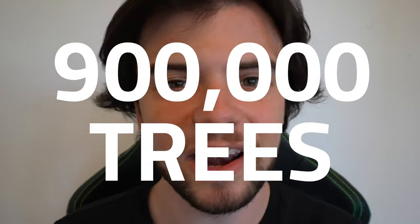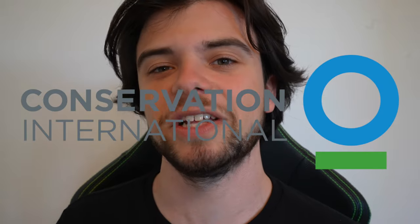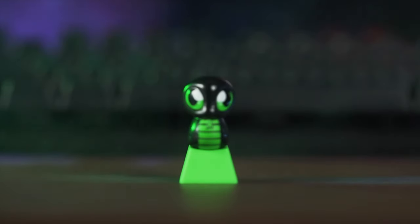Thanks to all of you, we've saved 900,000 trees in collaboration with Conservation International, and now we're here to bring you the ultimate Snakey Snake keycap!